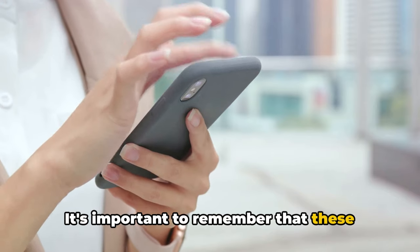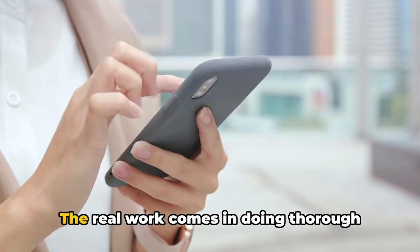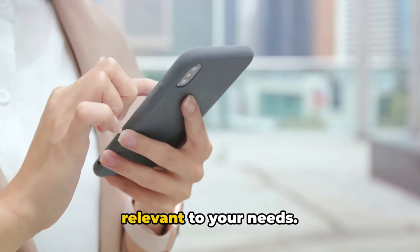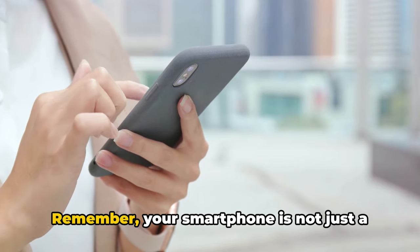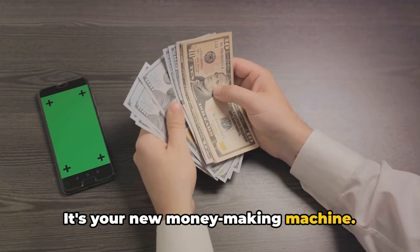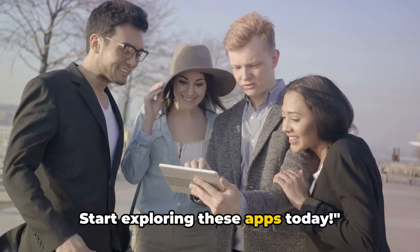It's important to remember that these apps are just tools. The real work comes in doing thorough research to ensure they're legitimate and relevant to your needs. Remember, your smartphone is not just a communication device — it's your new money-making machine. Start exploring these apps today.